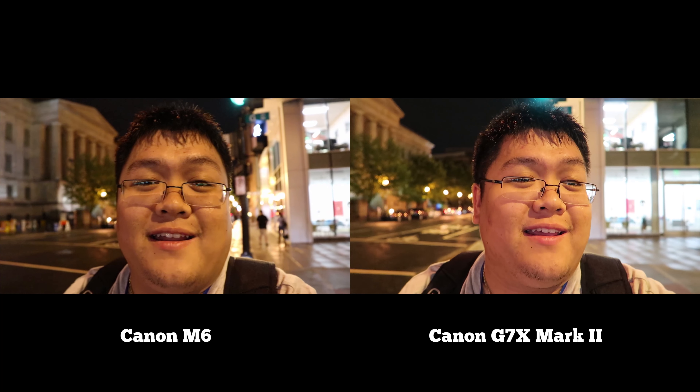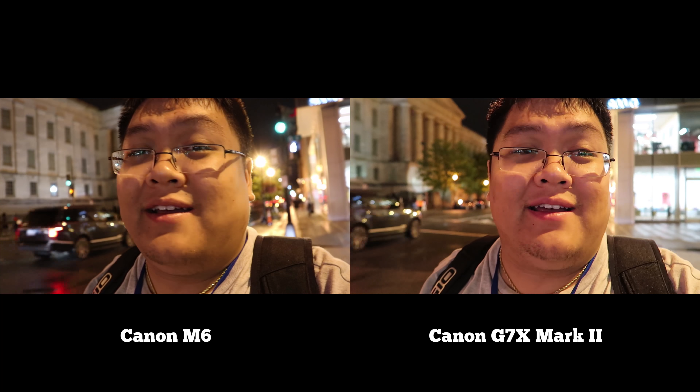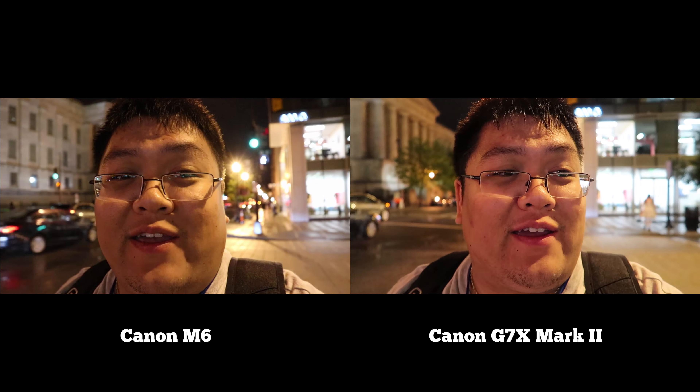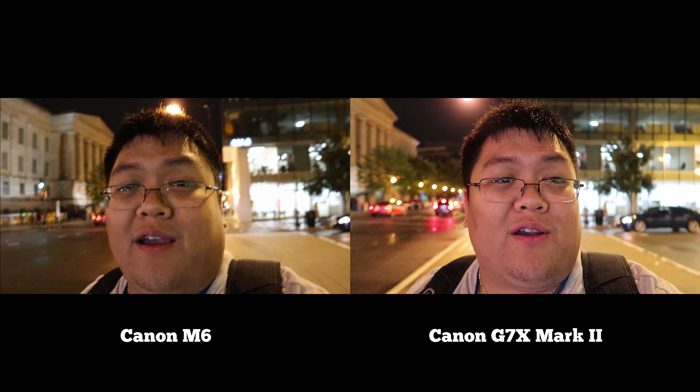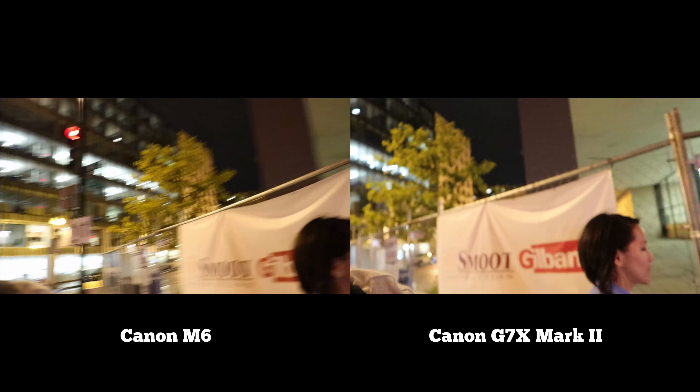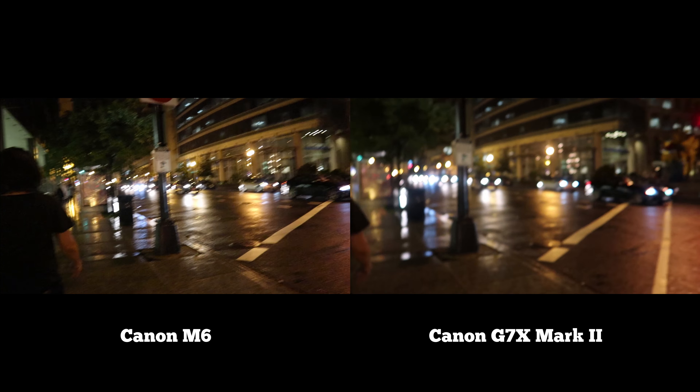I am currently in DC right now for Otacon 2017. Otacon is an anime convention they hold every year, and I figured since I'm away from the usual, I can maybe make a cool nighttime vlog. We're walking back to the convention right now.